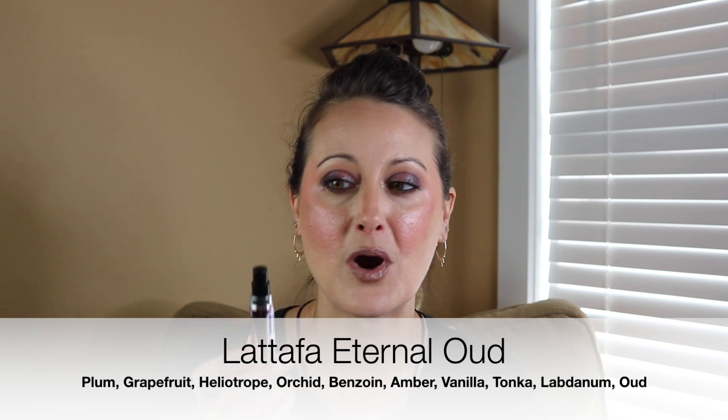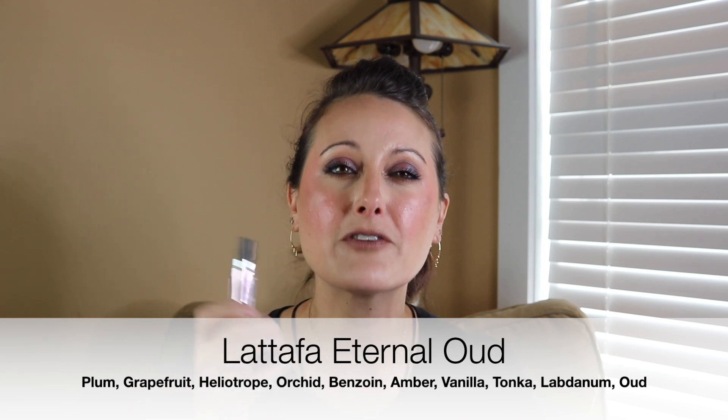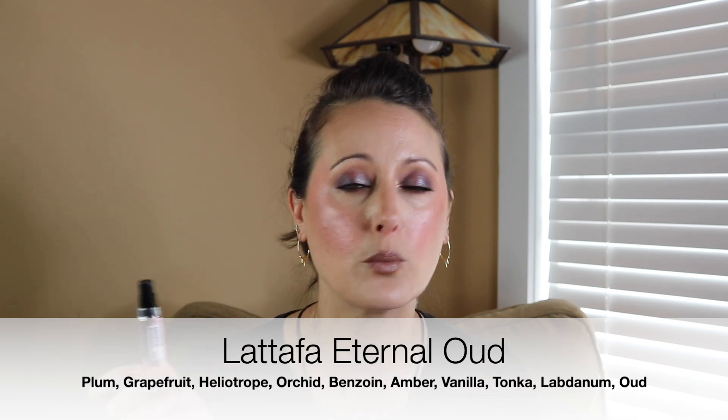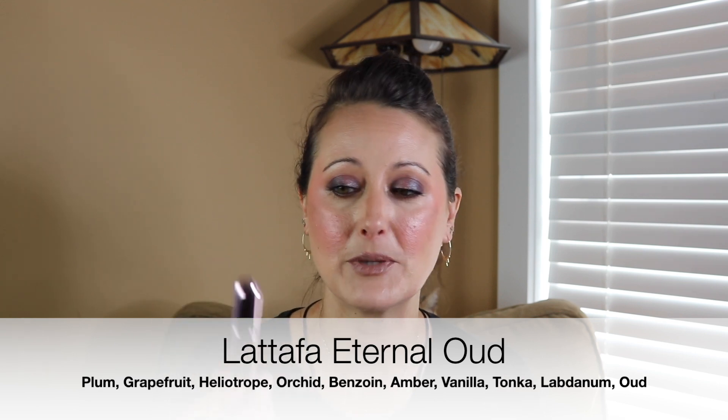The last decant she sent is La Taffa Eternal Oud, which I believe is a dupe for Maison Francis Kurkdjian Grand Soir. I love this — it's beautiful. I have Crater, which is the Duo dupe of Grand Soir, but it leans a little too masculine for me. This one is perfectly unisex and would smell amazing on anyone. It's an amber that's sweet and a little bit spiced. I need to get a full bottle because I love Grand Soir but my Duo dupe is just too masculine. This one I could wear from fall all the way through winter. That is La Taffa Eternal Oud.